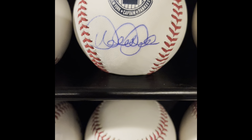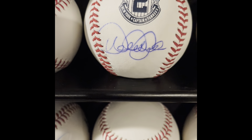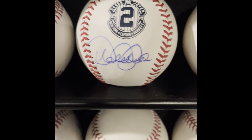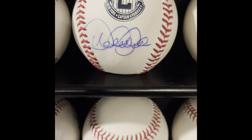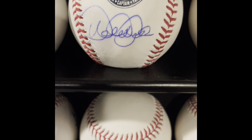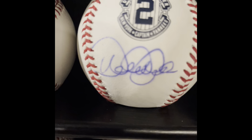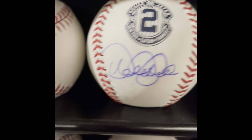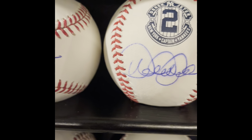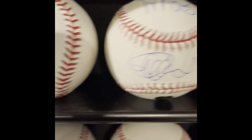Next to him is Derek Jeter — I got this in person. He came in around 2017 for the Michigan Sports Hall of Fame induction ceremony. As soon as the doors opened he was right there doing an interview and signed some balls right after. I actually got two of his autographs. This one is bleeding a bit so it's not the nicest, but it's an in-person Derek Jeter and I don't want to sell it.